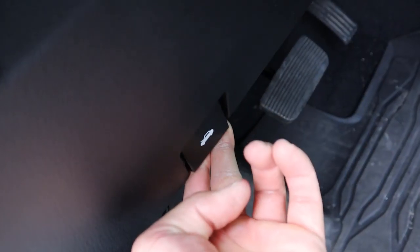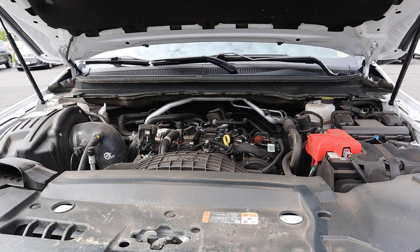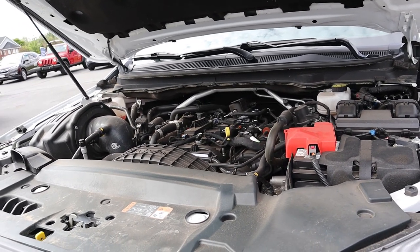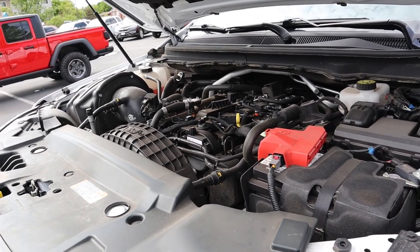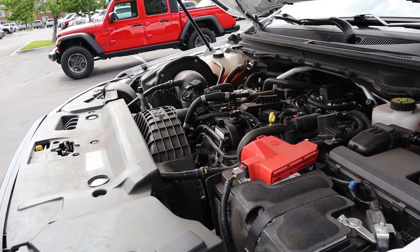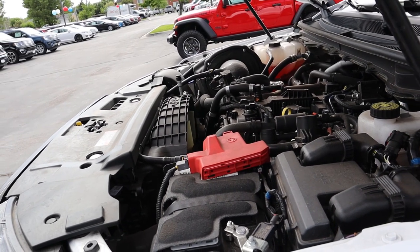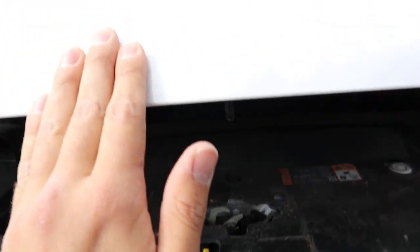Under the hood of the Ranger we have a turbocharged 2.3-liter going through a 10-speed automatic transmission. Typical factory output is around 300 horsepower and 300 pound-feet of torque. This one is modified and puts out about 400 horsepower and 400 pound-feet of torque — huge gains. For fuel economy, he's been averaging about 16 miles per gallon, though he does have a lead foot, so take that into account.